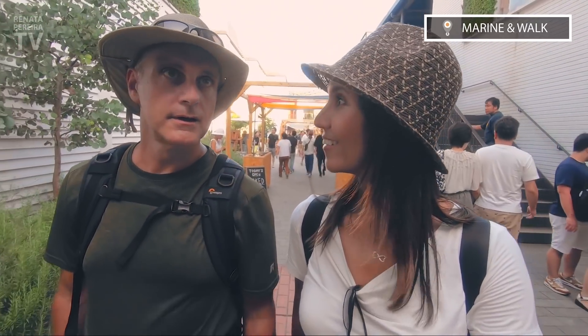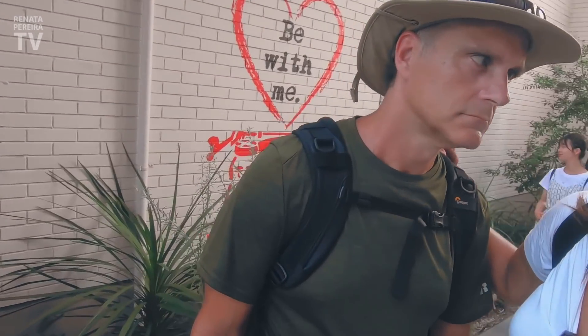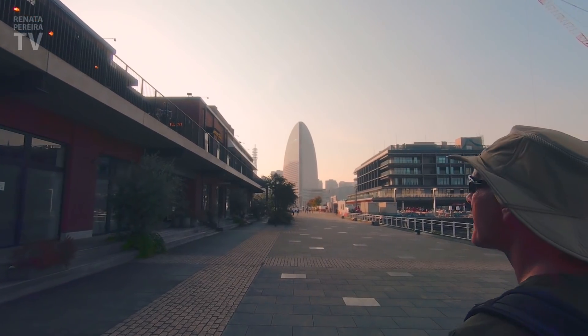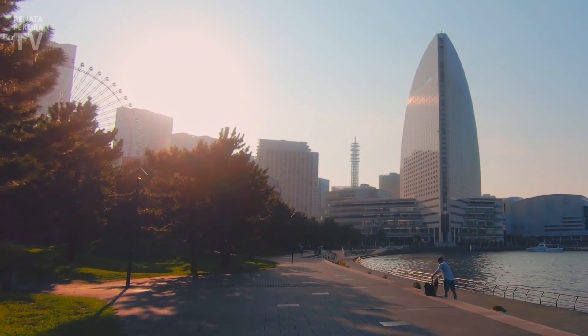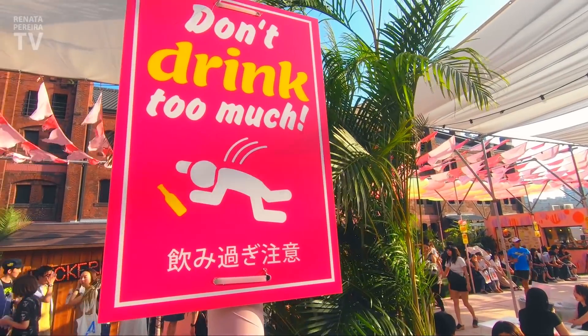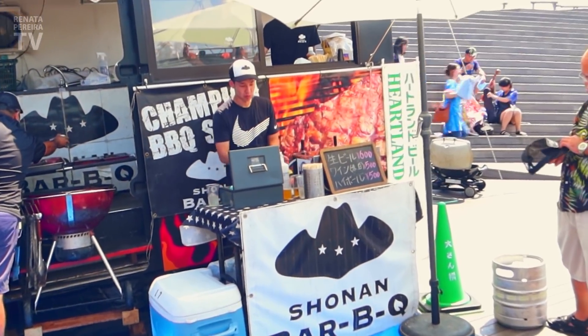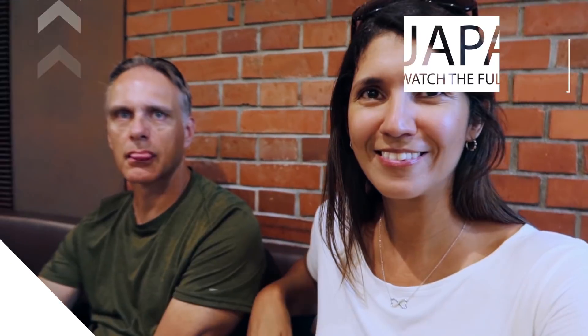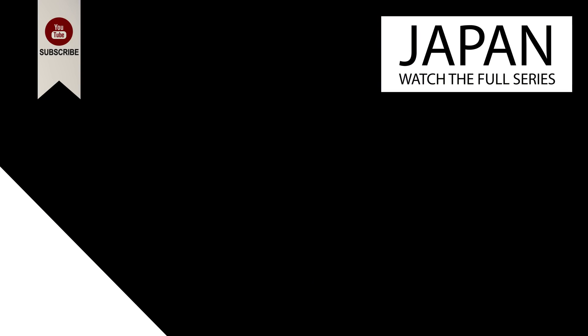This is so cool, huh? Yeah. This place here is called Marine and Walk — it is so nice. So many nice places here, I don't even know what was the best place we've been today. I'm mandated to taste — you're the judge? I'm laughing at the background.